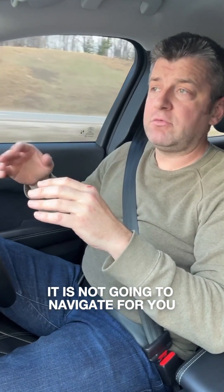It is not self-driving. It is not going to navigate for you, and we're in hands-free mode.